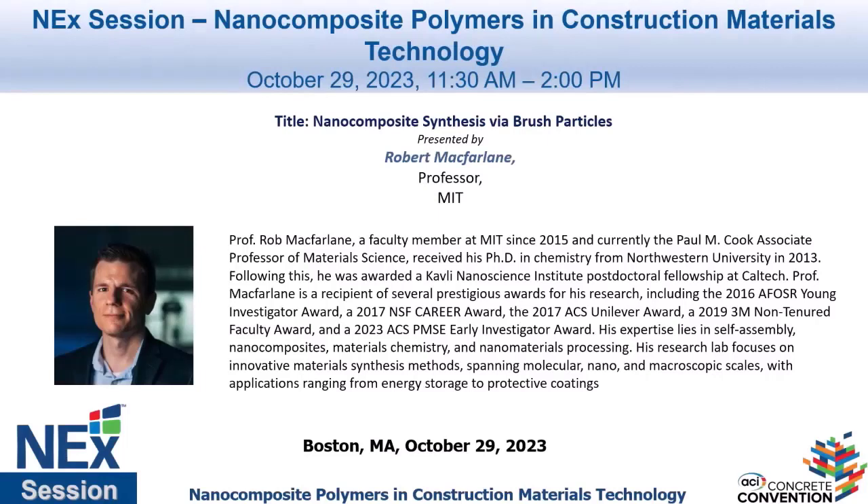Our next speaker is Robert McFarlane. He is at MIT, has a PhD from Northwestern University, and is known for his work on nanocomposite polymers. It is a real pleasure to hear from him today. Please come and deliver your talk.